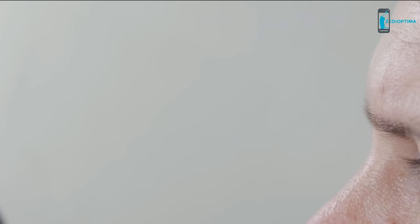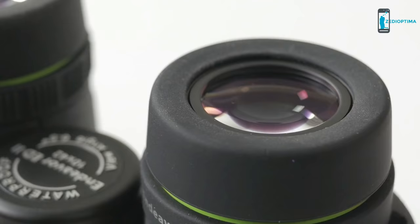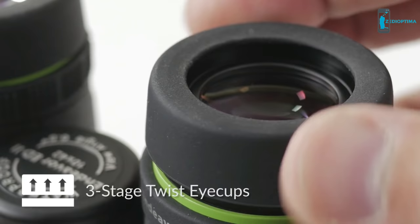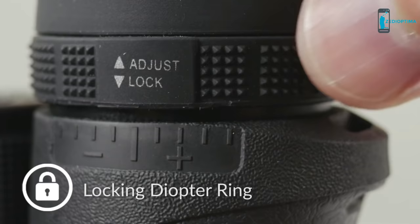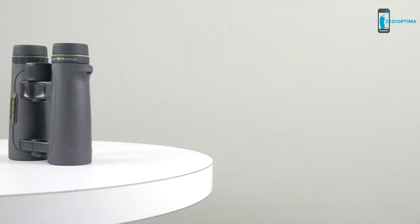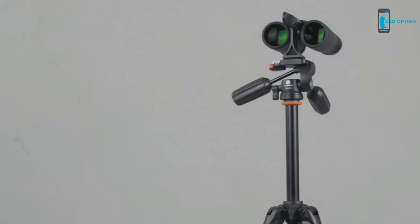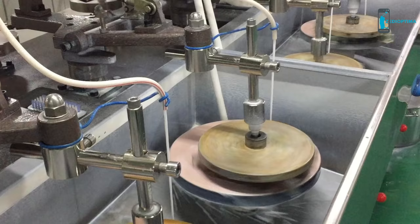The lightweight open bridge configuration and textured center focus wheel make it extremely comfortable to grip and operate. The binocular's three-stage twist eye cups and right eye locking diopter ring ensure pinpoint clarity and provide a custom fit eye relief for use with or without eyewear. Go hands-free by mounting the binocular on a tripod using the BA-185 adapter, sold separately.